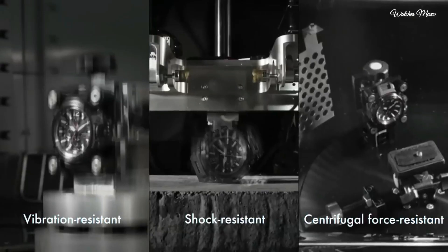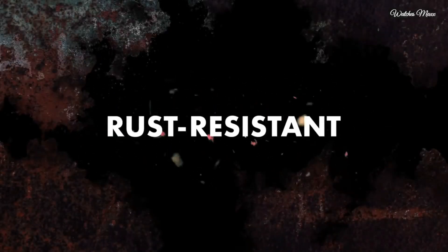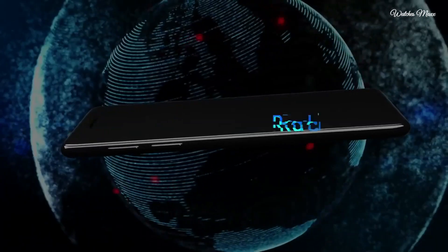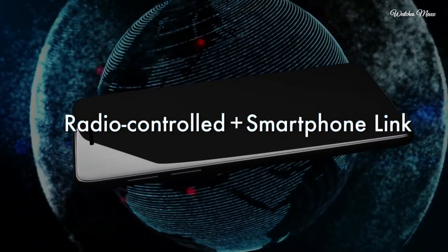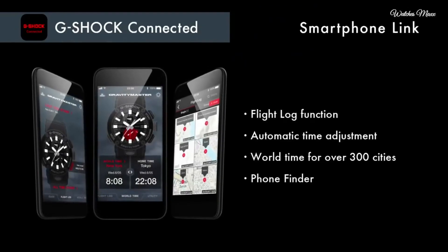The following features are equipped: glowing hands, glowing markers, screw down crown, radio controlled, Bluetooth, dual time, chronograph, countdown timer, alarm, power reserve indicator, date, day, perpetual calendar, and backlight.